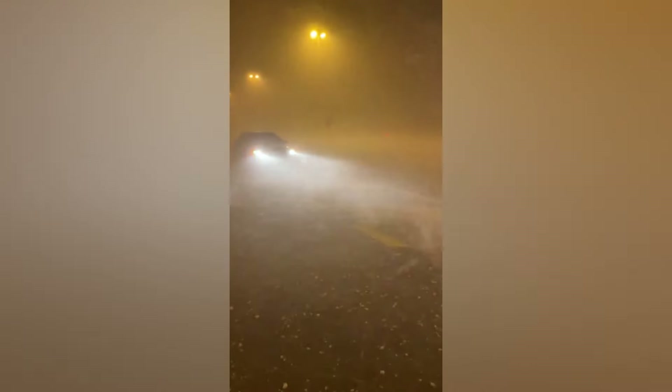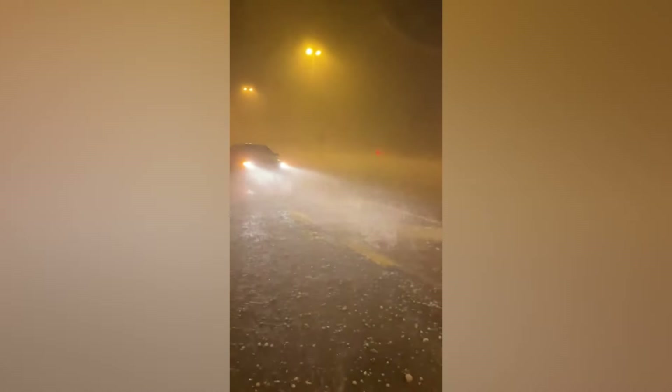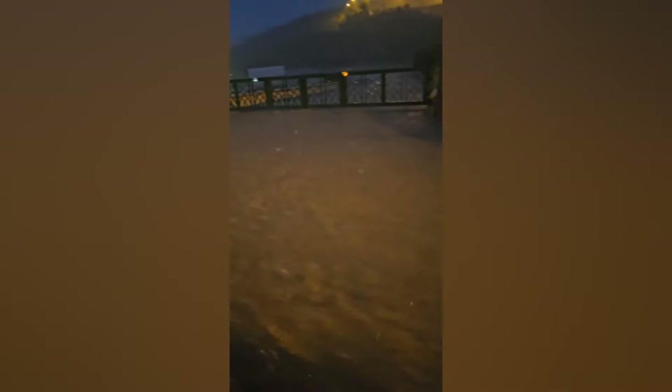Dubai's relentless development has also taken a toll on its natural ecosystems, further exacerbating flooding issues. Wetlands and mangroves, once crucial buffers against flooding, have been extensively reclaimed for construction projects. Without these natural barriers to absorb excess water, Dubai finds itself more vulnerable to the destructive forces of flooding.